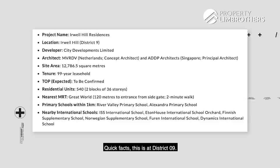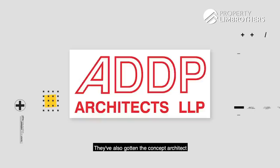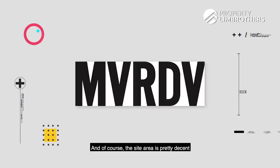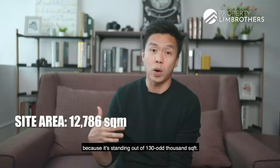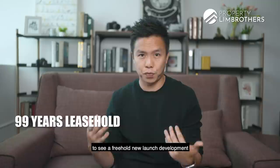Let's zoom back to Erwell Hill Residences and some quick facts. This is a District 9 development. The developer is CDL, City Developments Limited. They have engaged ADDP as the principal architect and a concept architect from Netherlands, NVRDV. The site area is about 130,000-odd square feet, approximately 12,786.5 square meters. It is a 99-year leasehold development.